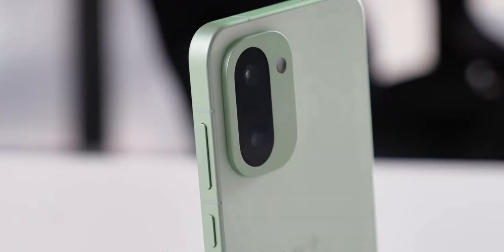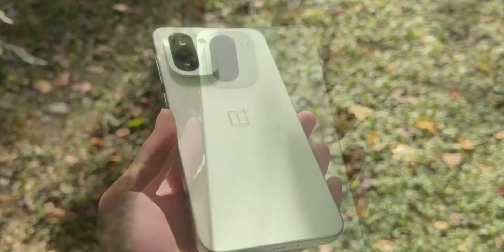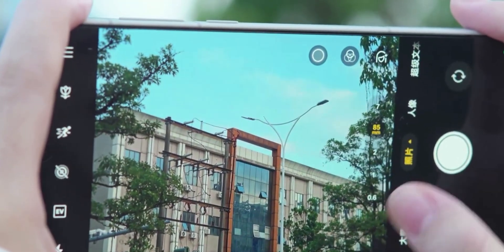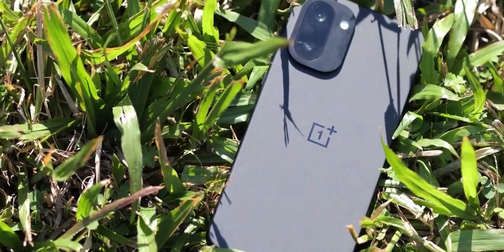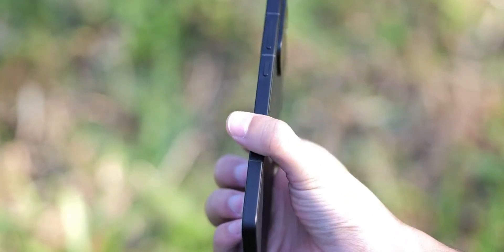Camera-wise, they're keeping it simple: a 50-megapixel main sensor, an 8-megapixel ultrawide, and a 32-megapixel selfie shooter. Nothing extreme on paper, but OnePlus typically tunes these cameras pretty well, so I'm expecting solid results especially with the new chip and Color OS 16 working together.